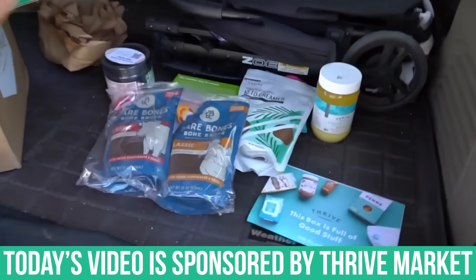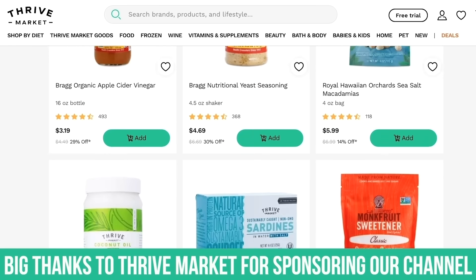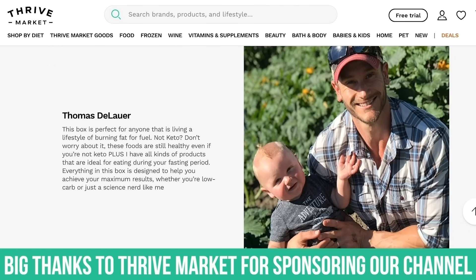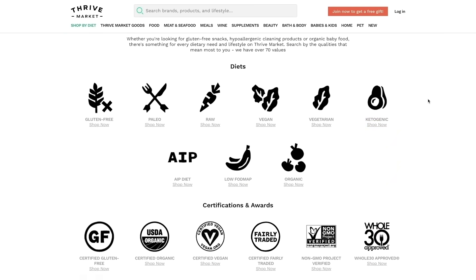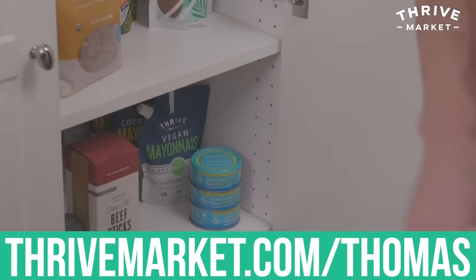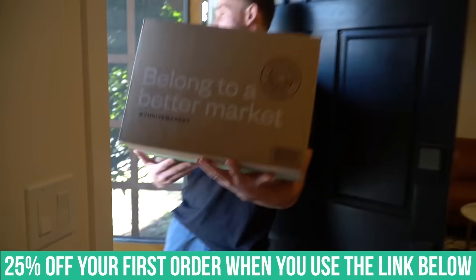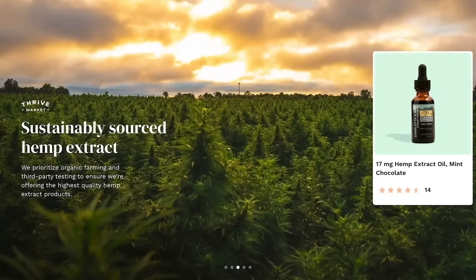Check out Thrive Market — they're an online membership-based grocery store and today's sponsor. No matter what kind of eating pattern you're doing, they've probably got something for you. You can log on and sort by different diet types like gluten-free, keto, or paleo, find a plethora of foods for that category, and then they get delivered to your doorstep in a couple of days. I've been using them for about five years now, and if you use the link in the description below, you save 25% off your initial order plus you get to choose a free gift.